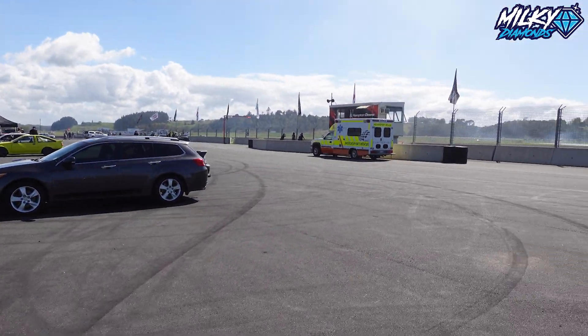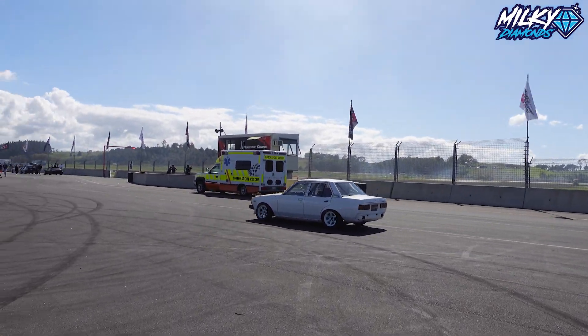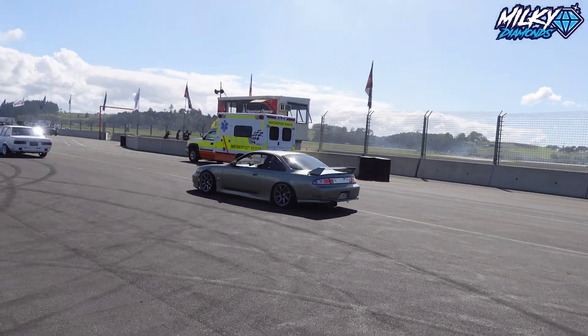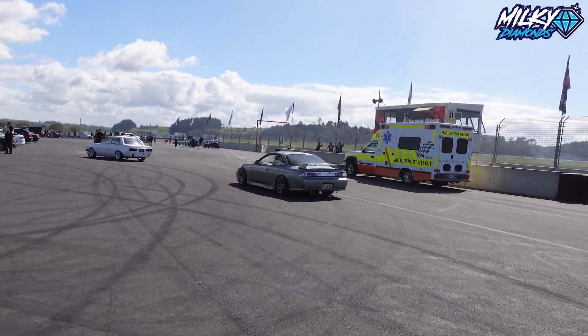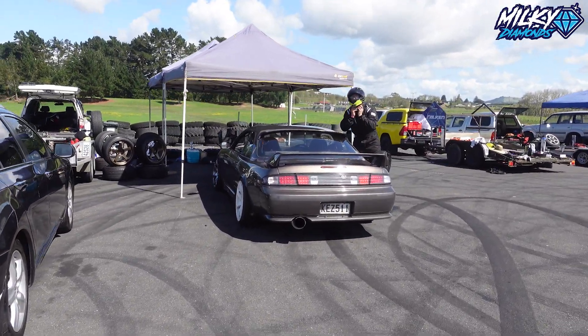We have another S14 just there, some more cars coming in. That's cool — Seize Garage one. Another S14. Yeah, everyone's rocking Silvias. It's a bit different — your boy definitely likes JZXs. But here's that S14 just there, looking kind of nice.